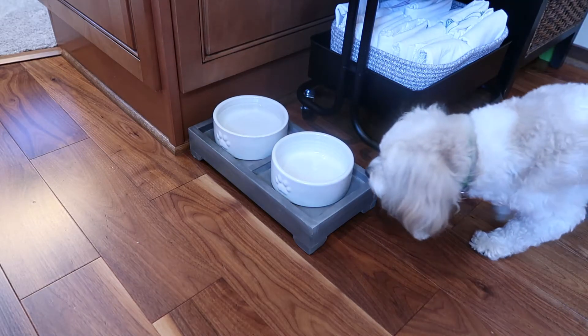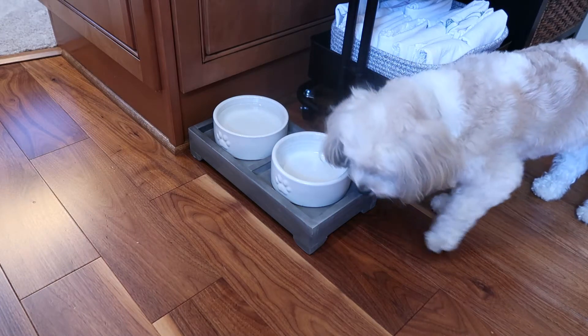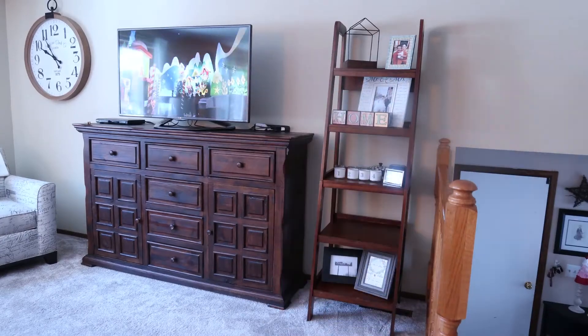She came right away to inspect, but she's like, no food? I don't know about this. I was super excited to get these because her old bowls always slid all over on the floor.